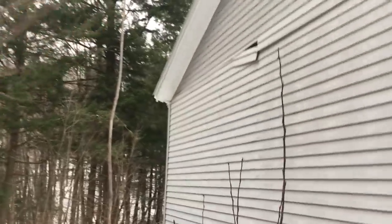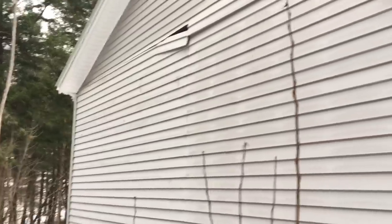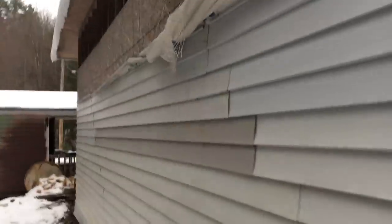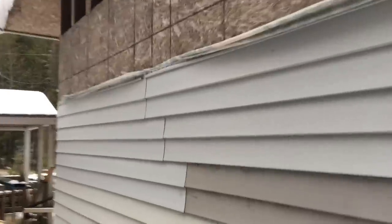I should fix it — yes, I should. You can see that's loose right there. If you were able to look up in there you'd see daylight. Let's see if we can get up in there. Let's go around the other side and get another interesting perspective.